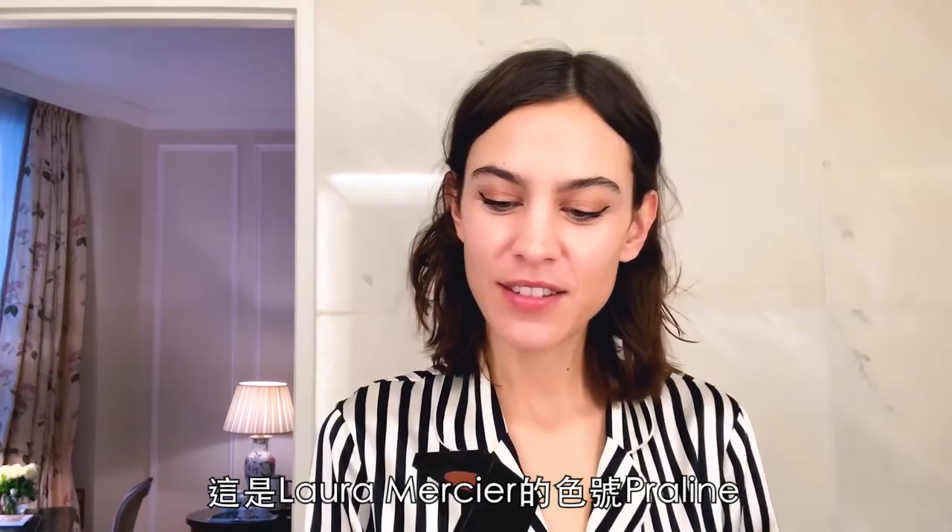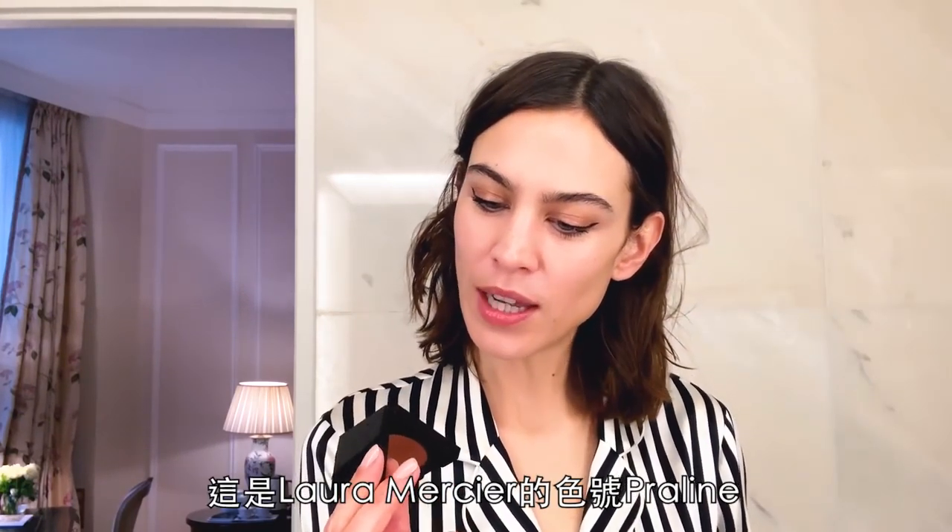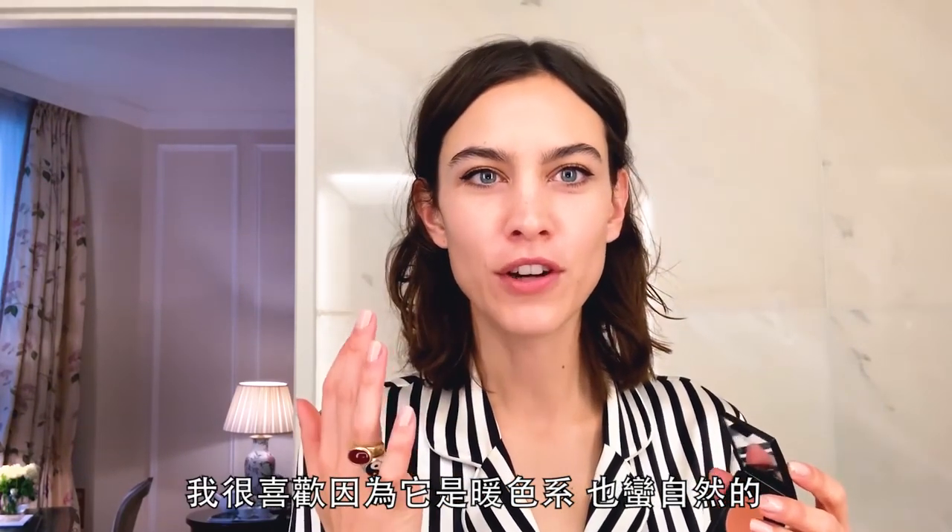Here's some blusher. This is Laura Mercier in Praline — I love it because it's a warm tone and quite natural. It's also a cream blusher, which I really like because with too much powder, I feel like you're getting more wrinkly. That is not a fact, I just feel like that.